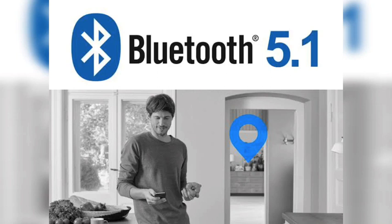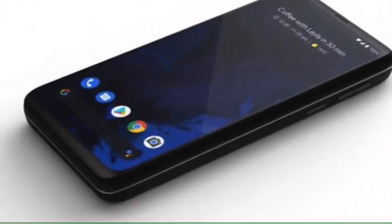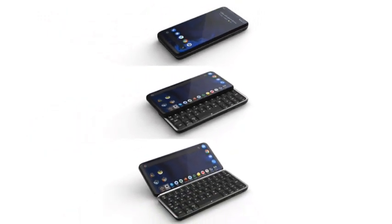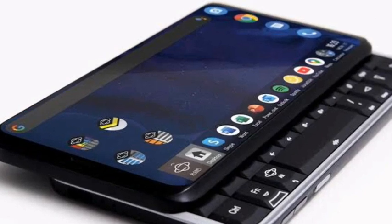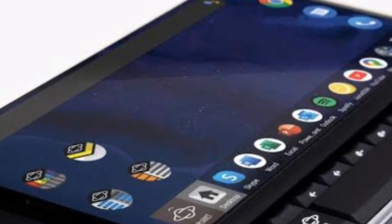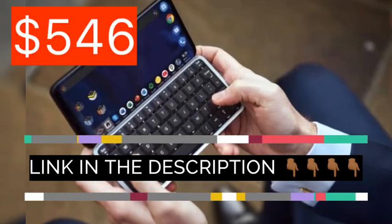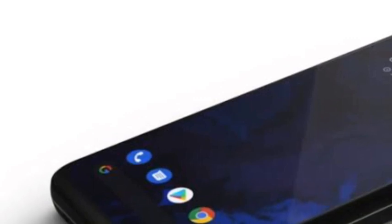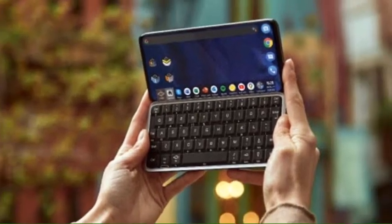It all sounds almost too good to be true. On the other hand, the bad news is that the Astro Slide 5G won't be readily available this year — its actual launch date is in 2021. If you don't mind waiting, you can pre-order it on Indiegogo; the link will be in the description below. If you have $546 to spare, you can make your pre-order at that early bird offer price, and the device is expected to retail for $911 next year.